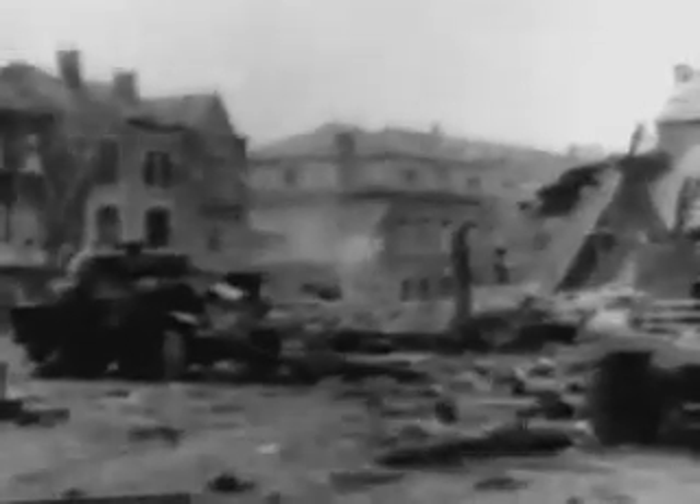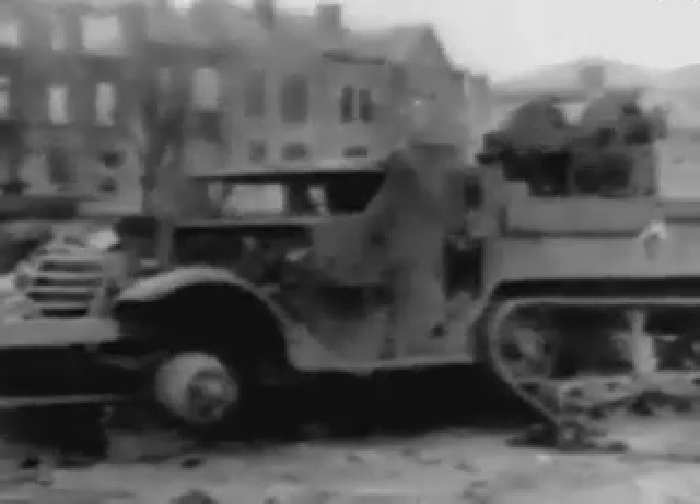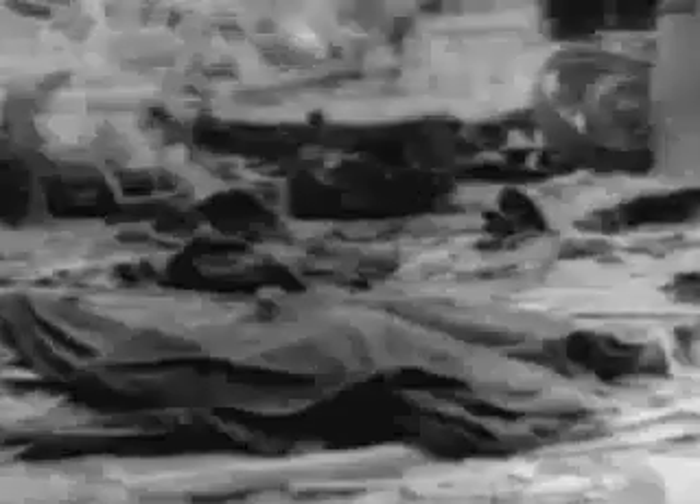New supplies of ammunition are put to work immediately. And now the Nazis begin to feel the renewed might of Bastogne's defenders. Enemy equipment is shattered and many prisoners are taken. This is Bastogne, the town that General McAuliffe refused to surrender. Smashed American equipment testifies to the courage of its defenders.